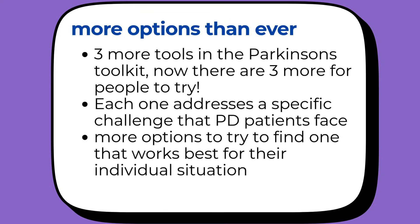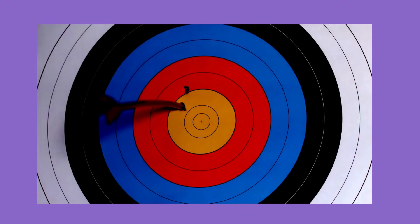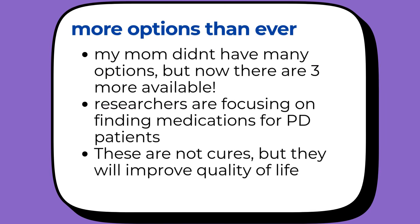Each one addresses a specific challenge that Parkinson's patients face, giving doctors and patients more options to find what works best for their individual situation. Parkinson's treatment is becoming more personalized and sophisticated — these aren't one-size-fits-all solutions, but targeted approaches for different stages and needs in the Parkinson's journey. We now have more options than ever before. The fact that we got three new FDA-approved treatments in less than a year tells me that researchers and drug companies are focused on making life better for people with Parkinson's disease, and that gives me hope that even more good treatments are coming.